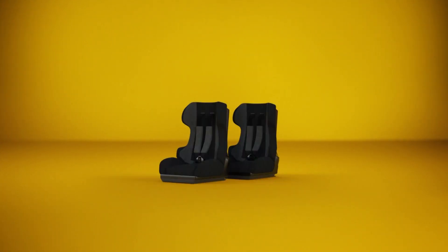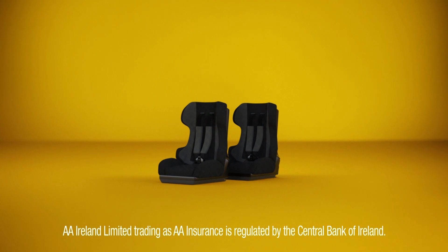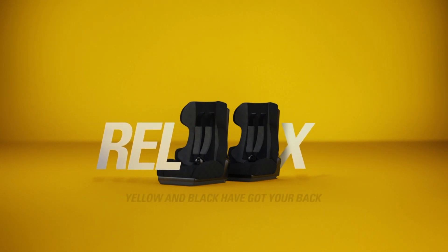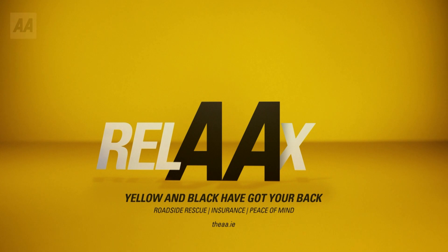You could be stuck on the N7 with two teething toddlers, but we don't do stress at the AA. We do roadside rescue and our trained mechanics fix eight out of ten problems at the roadside. Buy online now at the AA.ie. Relax — yellow and black have got your back.